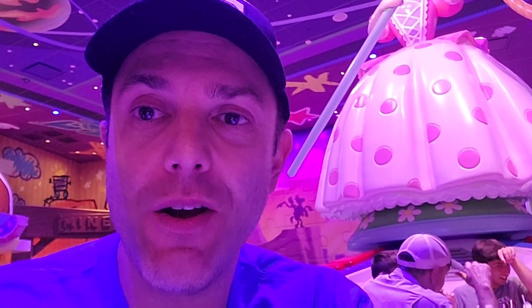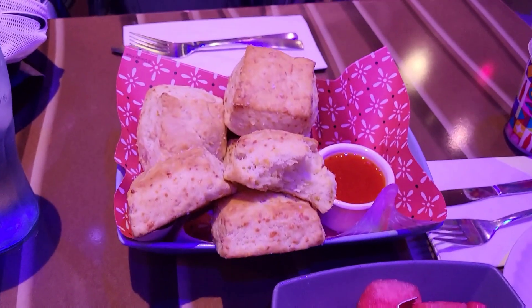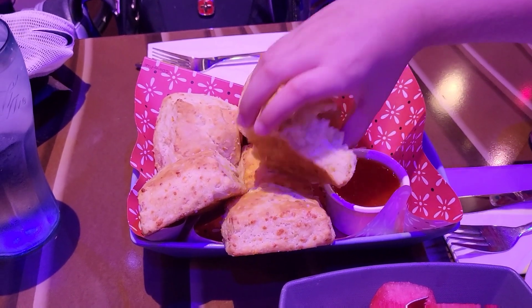Hey everybody, Greek Geek here at Disney's Hollywood Studios at the Roundup Rodeo BBQ. Trying it out for the first time, and the first course was just delivered. This is family style. I'm going to show you guys a picture of everything that we get and let you know how it tastes. Comes with a little cucumber tomato salad, some watermelon, and these delicious cheddar biscuits with some sort of a chili pepper sauce.